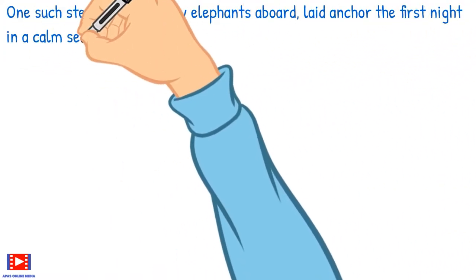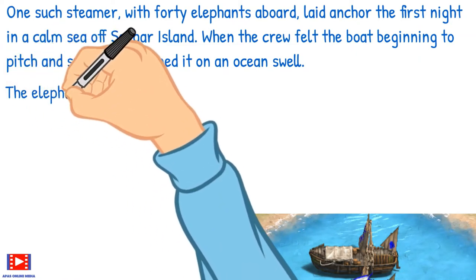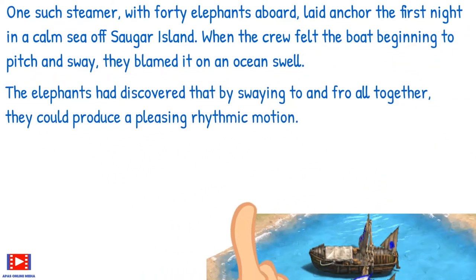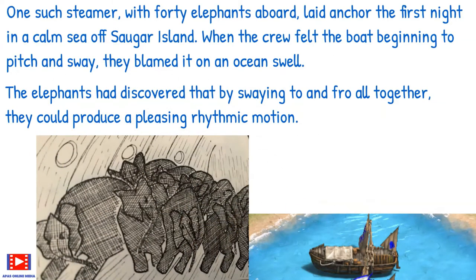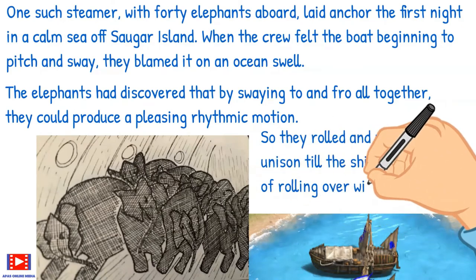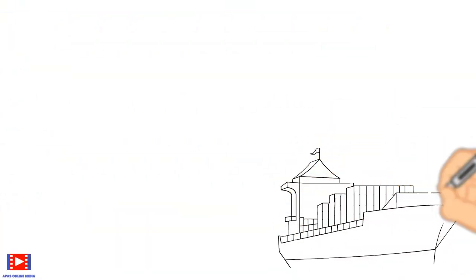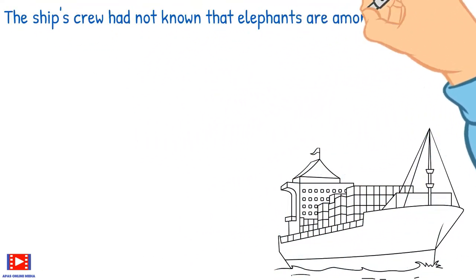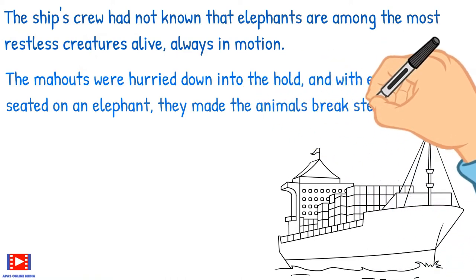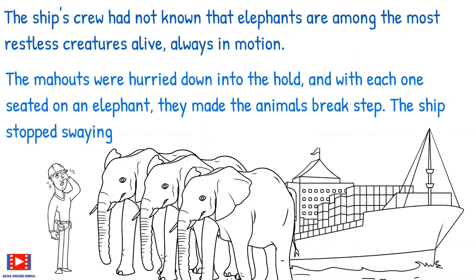One such steamer with 40 elephants aboard laid anchor the first night in a calm sea off Sauger Island. When the crew felt the boat beginning to pitch and sway, they blamed it on an ocean swell. The elephants had discovered that by swaying to and fro all together they could produce a pleasing rhythmic motion, so they rolled and rocked in unison till the ship was in danger of rolling over. The mahouts were hurried down into the hold, and with each one seated on an elephant, they made the animals break step, and the ship stopped swaying.